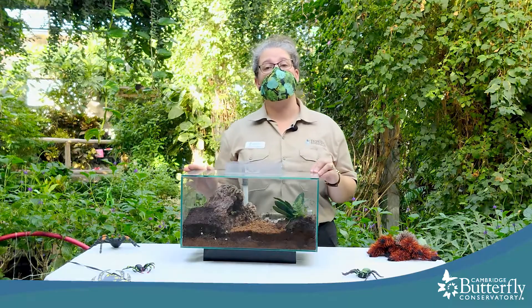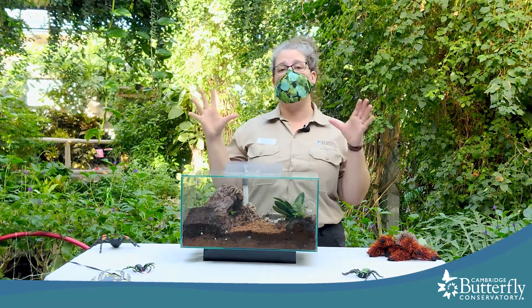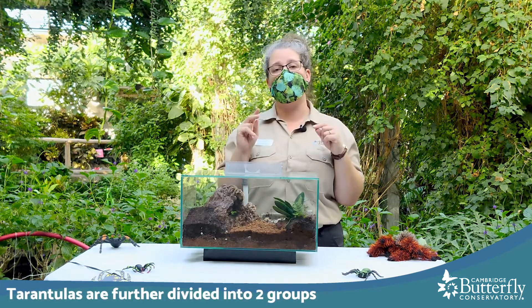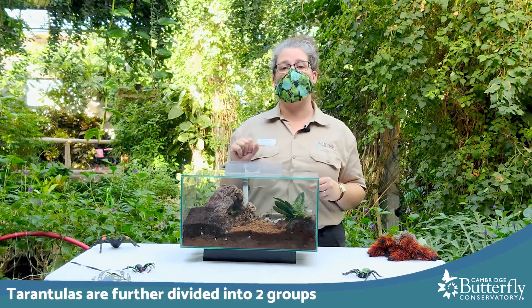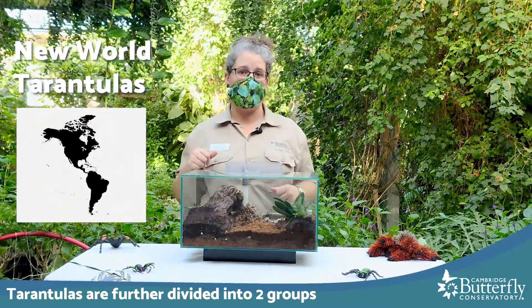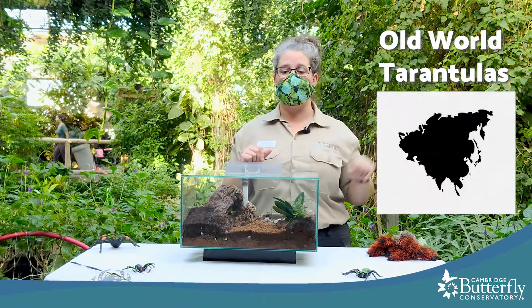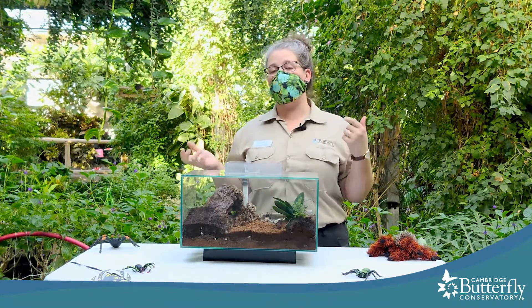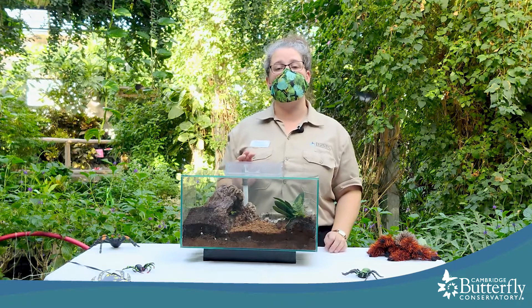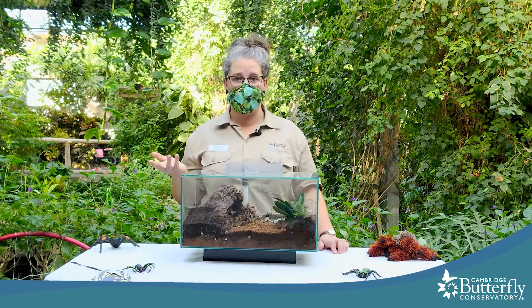A few more things about tarantulas in general: they are further divided into two groups. We refer to some as New World Tarantulas, which means they're from the Americas, and Old World Tarantulas, which means they're from Africa or Asia. There aren't too many differences between these, except generally New World Tarantulas are thought to be a little more docile and less aggressive.